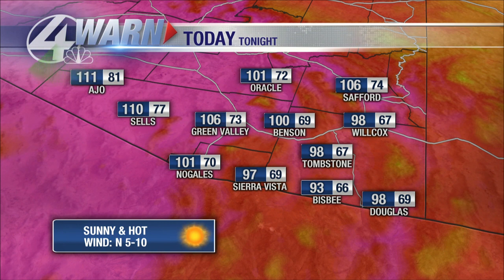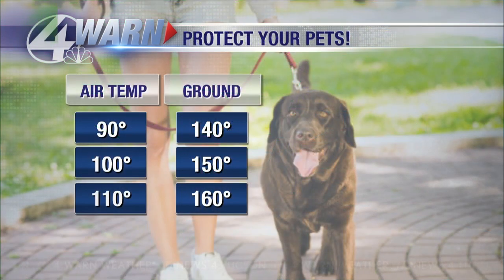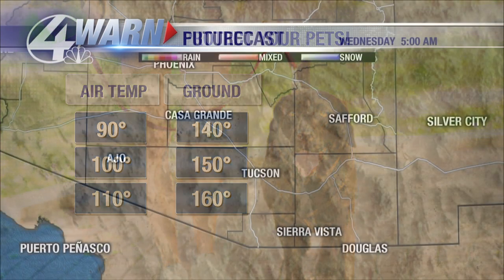Limit your time outside between 10 a.m. and 8 p.m. Stay hydrated. Look before you walk. There are so many heat tips, but also don't forget about your pets. They cannot be out on the asphalt this afternoon or even late this morning because the ground temp is going to be too hot for their paws. Even if it's over 90 degrees, the ground temp can be as hot as 140. If we push to 110 like we are in some spots, the ground temp is as hot as 160 degrees. A good rule of thumb is to put your own hand or foot on the surface — if you can't keep it there for five seconds, it's too hot for your dog's paws.